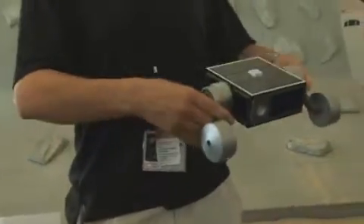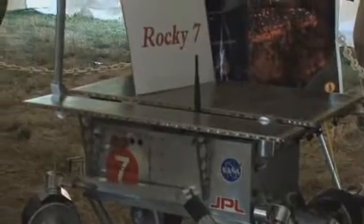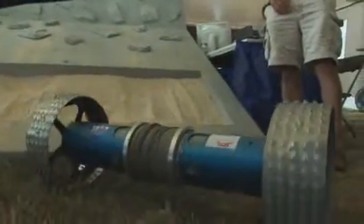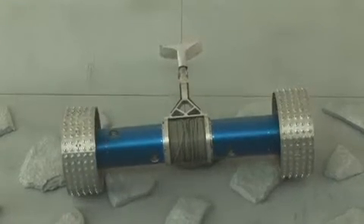While traditional rovers have a limitation that they can only go to slopes that are about 25 to 30 degrees, what makes this robot different is that it's actually capable of operating from any way you toss it. Because it's symmetrical, you can flip it upside down or right side up, and it still does the job. And the other major thing is it's extremely simple — there's only three motors in this whole device, so it really simplifies the entire design.